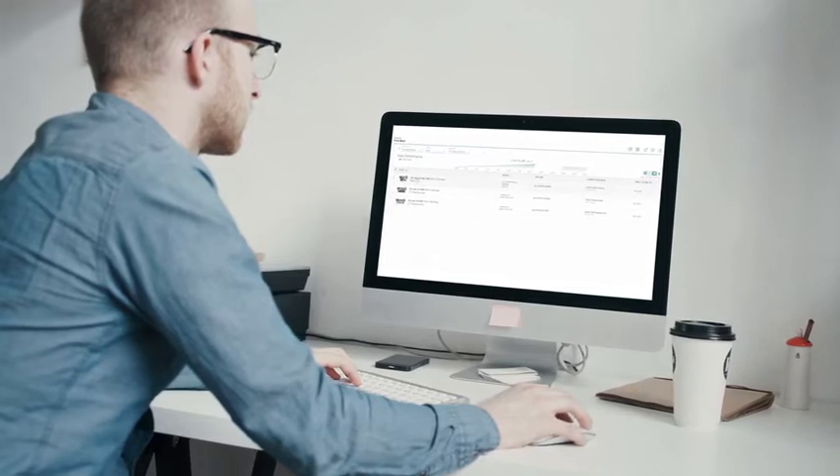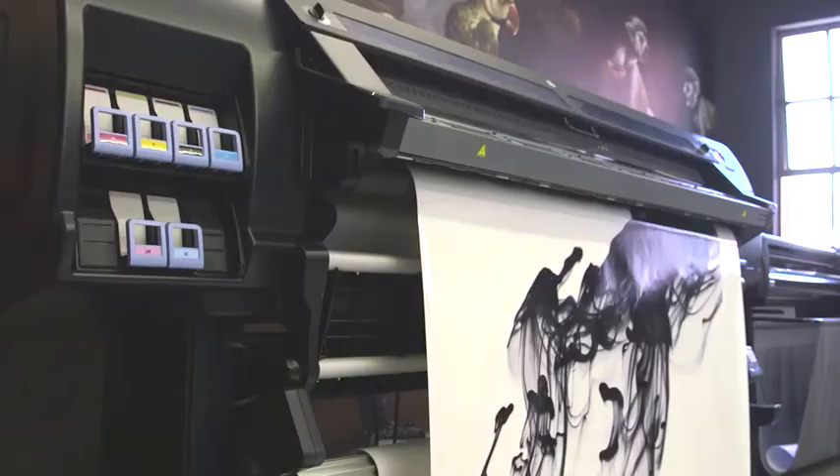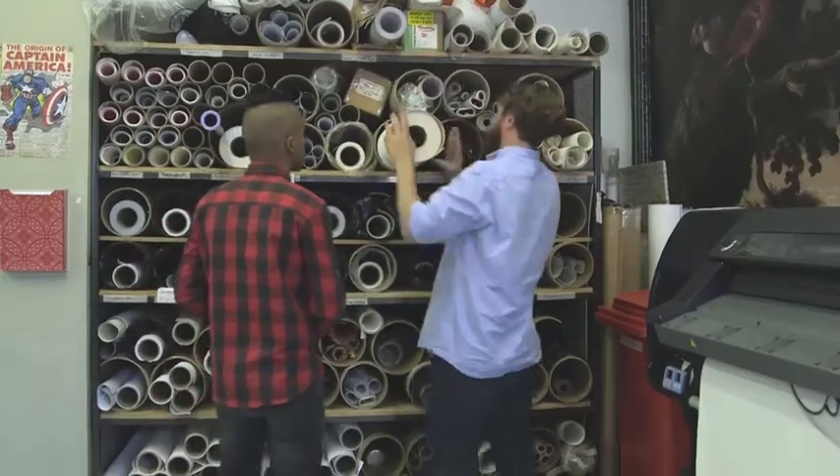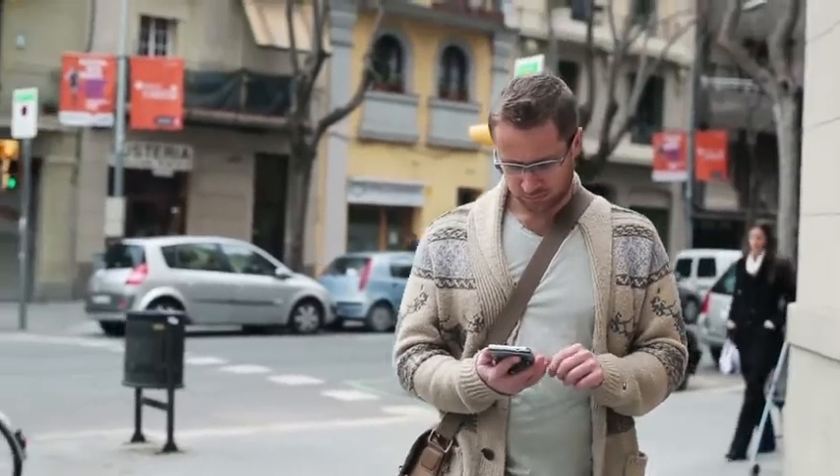Real-time analytics allow you to monitor your printer remotely, keep up-to-date on printer performance, stay on top of things like ink and substrate consumption, and immediately identify printing issues even when you're not there.